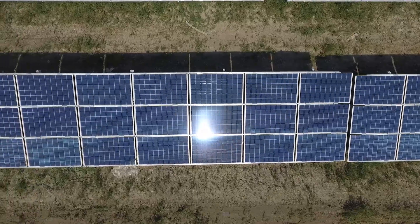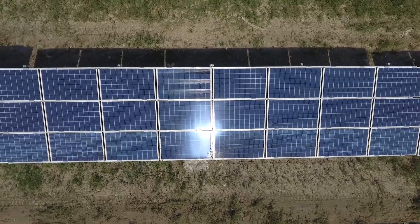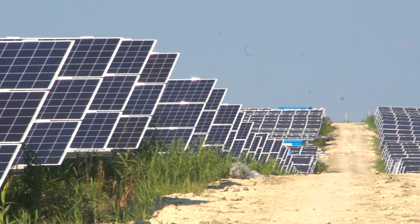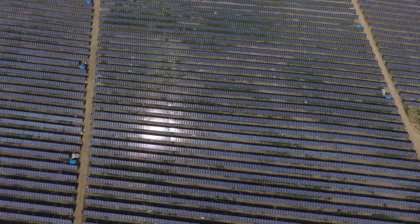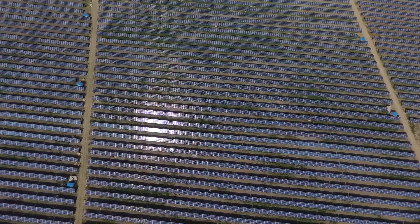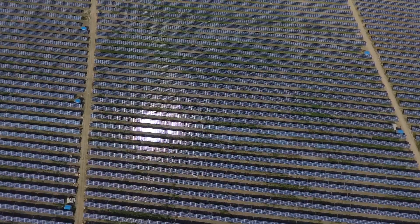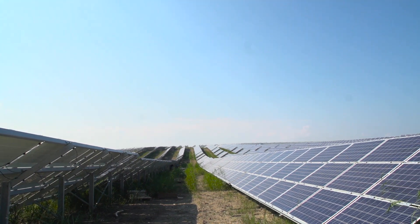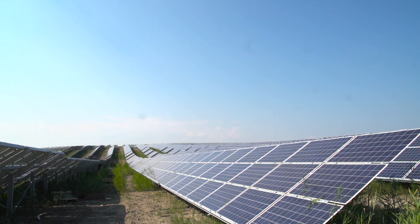On the solar side, they are easier projects — technically more reliable and faster to implement. The investments can be relatively small, starting from 1 million euros and up. Within solar, we would expect to see quite a large number of solar installations in Ukraine.